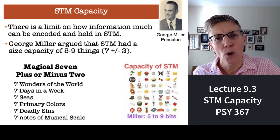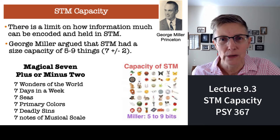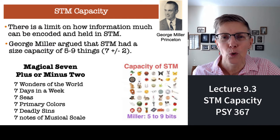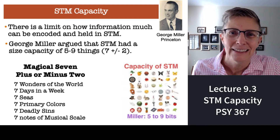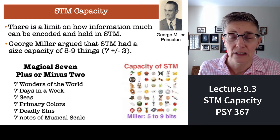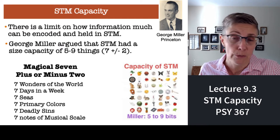How much can you hold in short-term memory? Well, the classic work was done by George Miller, and he was part of a group of people who worked for the telephone company — AT&T used to have a really big research facility in New Jersey, where Princeton is located, and they invited a lot of scientists to push the envelope on communication.